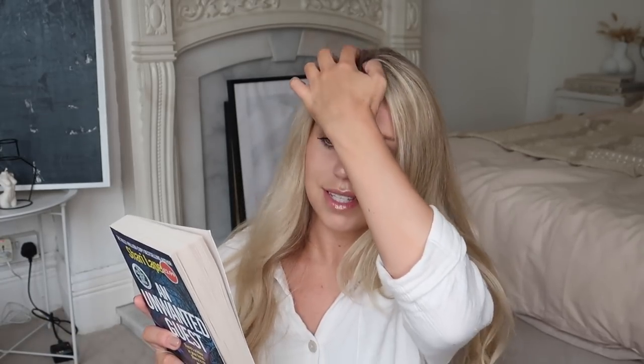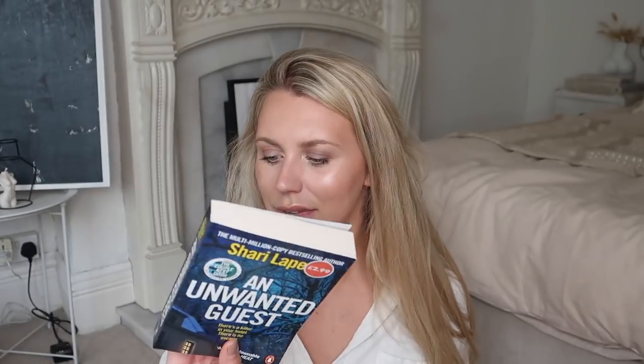We can't choose the strangers we meet. As the guests arrive at a beautiful remote Mitchell's Inn, they're all looking forward to a relaxing weekend deep in the forest. They watch their fellow guests with interest from a polite distance. Usually we can avoid the people who make us nervous, make us afraid. With a violent storm raging, the group finds itself completely cut off from the outside world. Nobody can get in or out. And then the first body is found and the horrifying truth comes to light — there's a killer among them and nowhere to run. A murder mystery thriller that I'm really excited to read, and it's only £2.99.